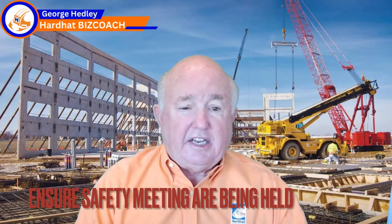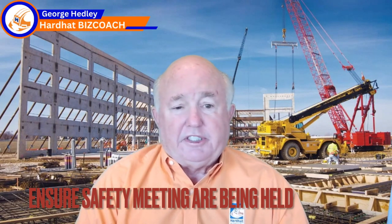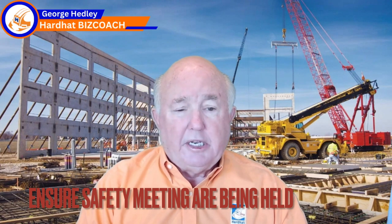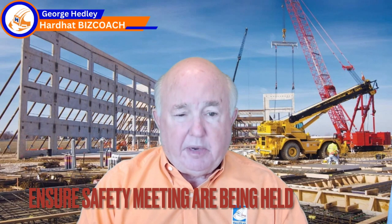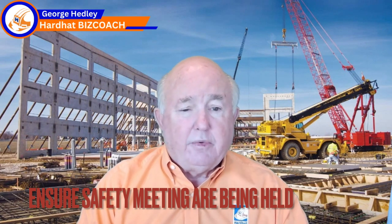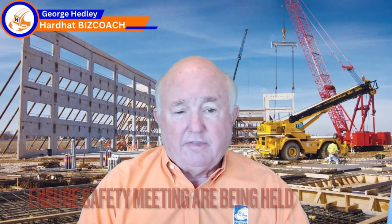Number seven: we want to make sure all safety meetings are being held. In every state they have different OSHA requirements, but most require a weekly safety meeting or every 10 days where all the crew gets together, we have a toolbox topic, talk about some part of safety, and everyone signs off. We want to make sure that's happening for our own crews and, if I'm a general contractor, for the subcontractor crews working on the job.